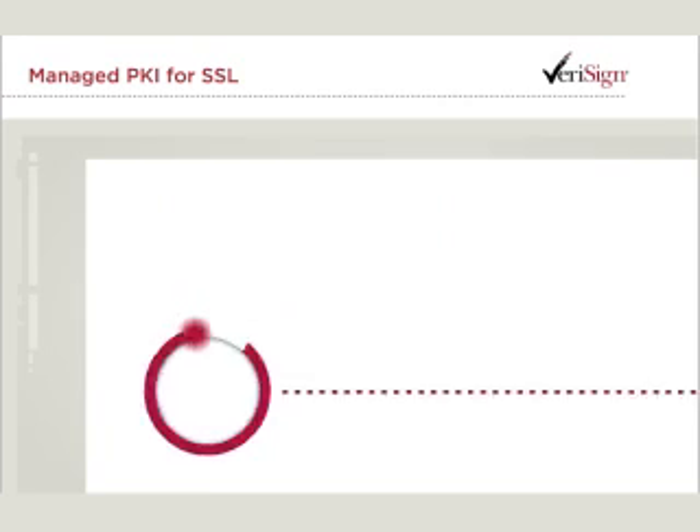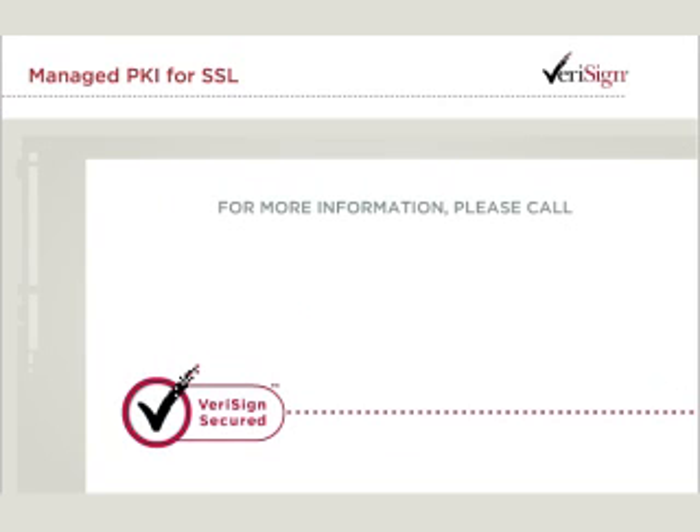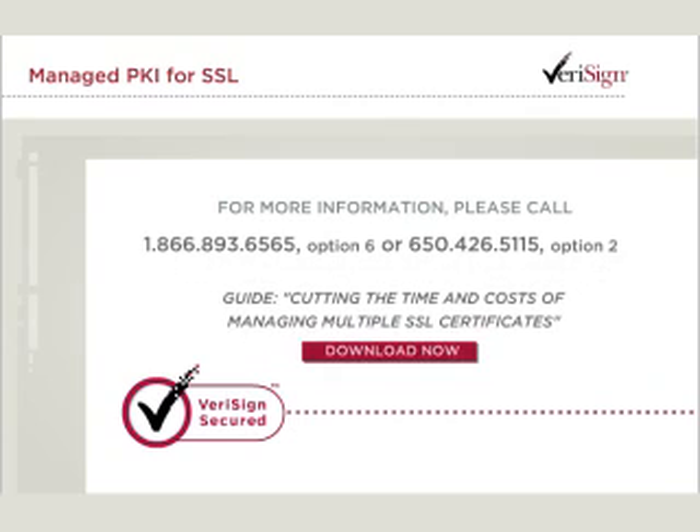Why not let Verisign help your company? For more information on Verisign Managed PKI for SSL, please contact a representative today, or read our free guide.